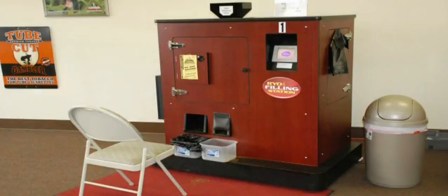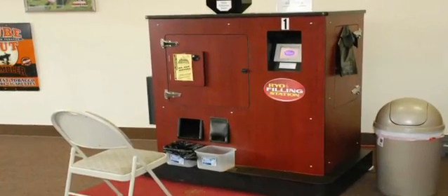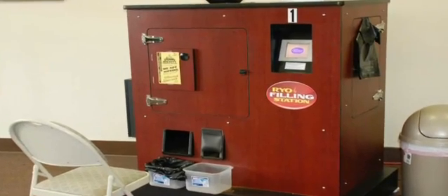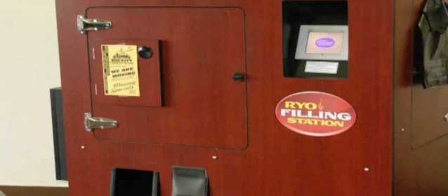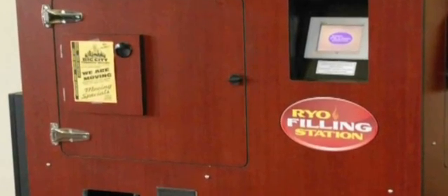Commercial roll-your-own machines are also growing in popularity, as more customers are attempting to save money by using the machines to make roll-your-own cigarettes with pipe tobacco.